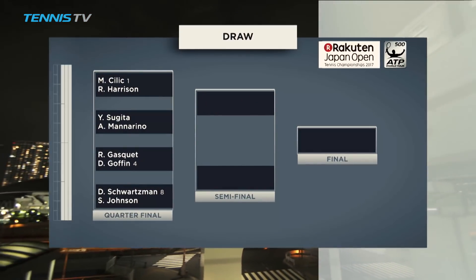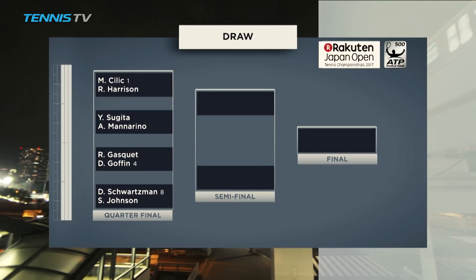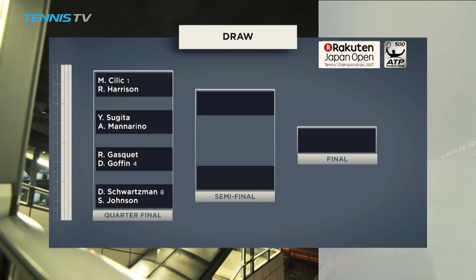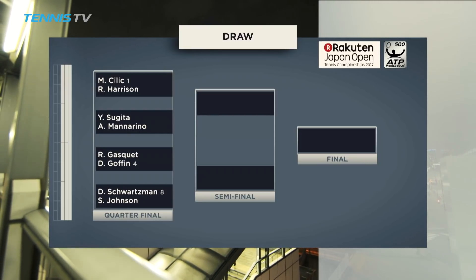A quick look at the quarter-final line-up: Japan's remaining hope takes on Adrian Mannarino, whilst the number eight seed Diego Schwarzman meets Steve Johnson in the bottom half of the draw.